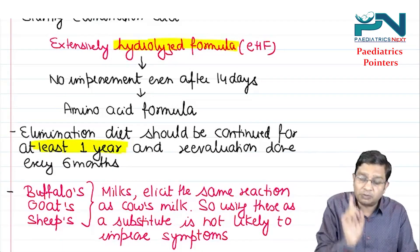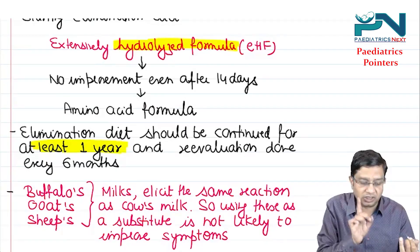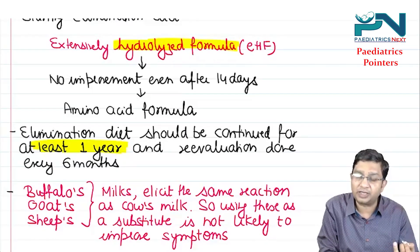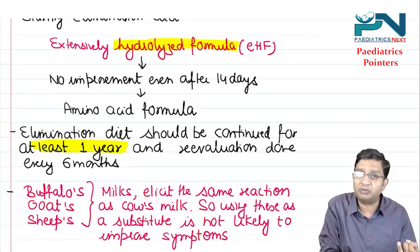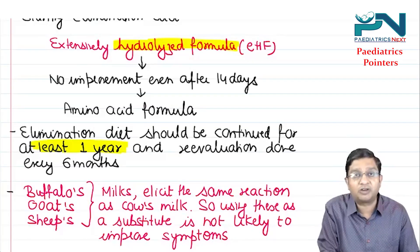Key points to remember: non-IgE mediated is the most common type. There is no single test — diagnosis is only by elimination. On elimination, the diet to be given is hydrolyzed formula.